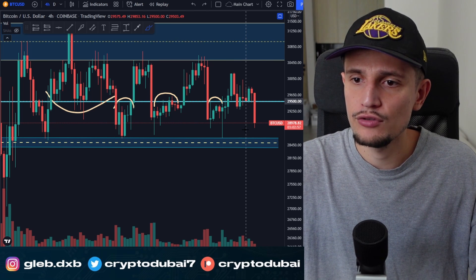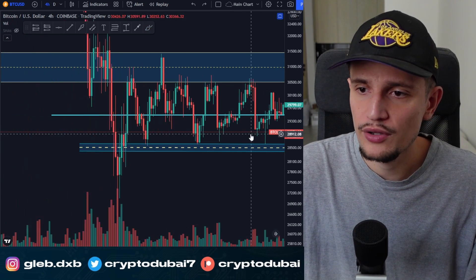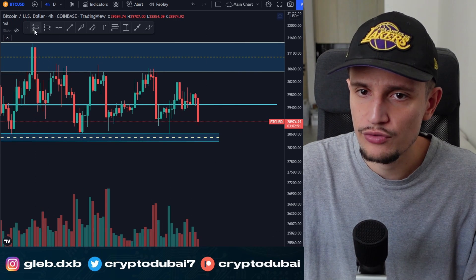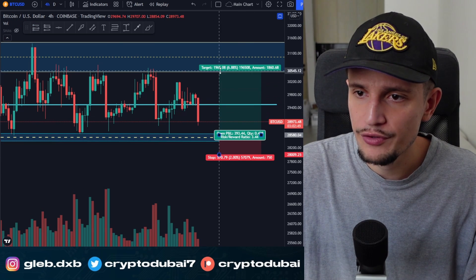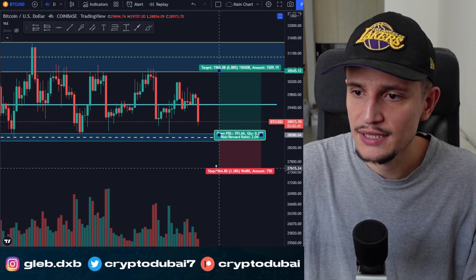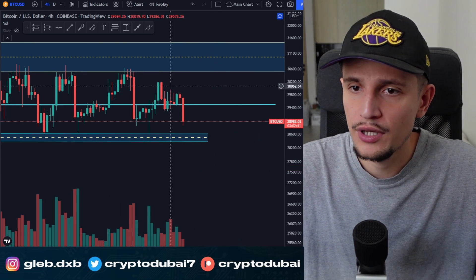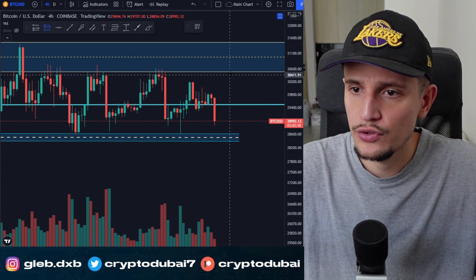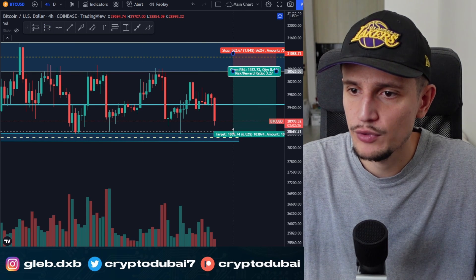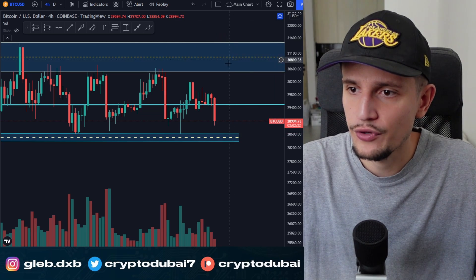If you're trying to take long and short positions between support and resistance, all you have to do is try to take long trades at support areas with a positive risk-reward ratio — for example, one to two. And then when heading into resistance, just take short trades again with a profitable risk-reward ratio like that.